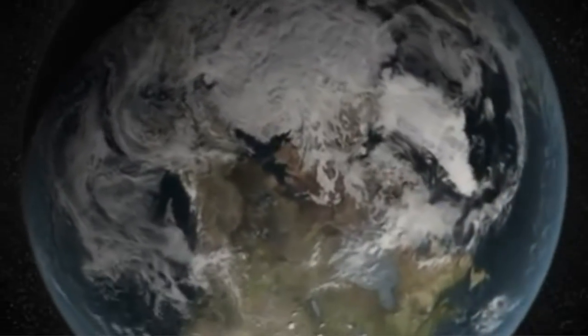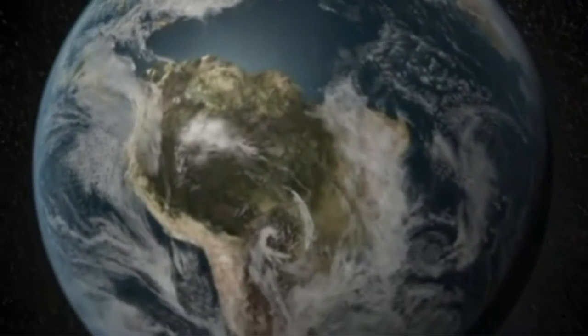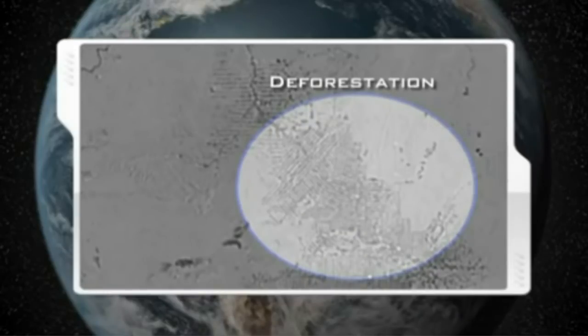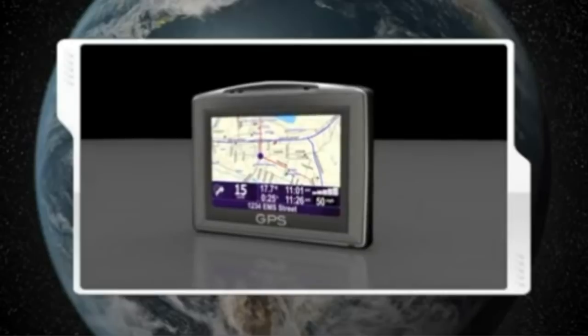The Japanese Earth Resources satellite uses longer wavelength L-band microwaves. L-band microwaves are also used by global positioning systems, such as the one in your car.